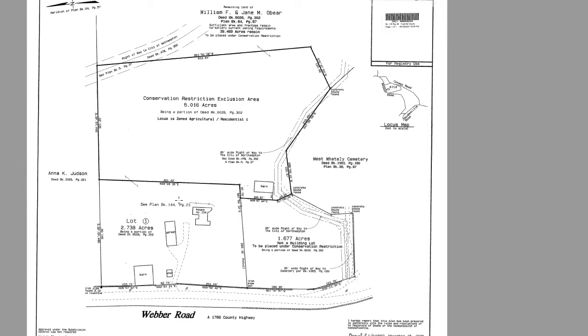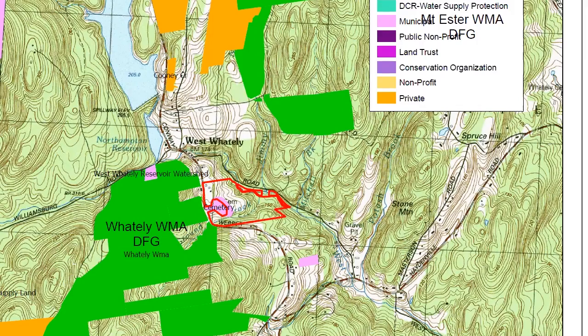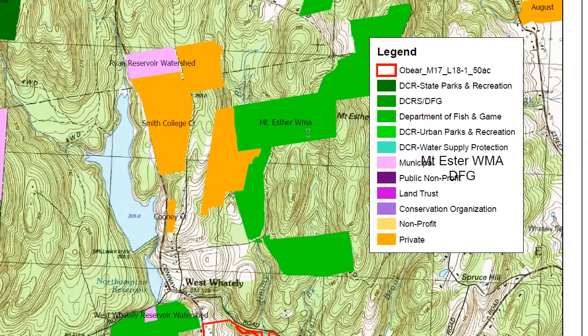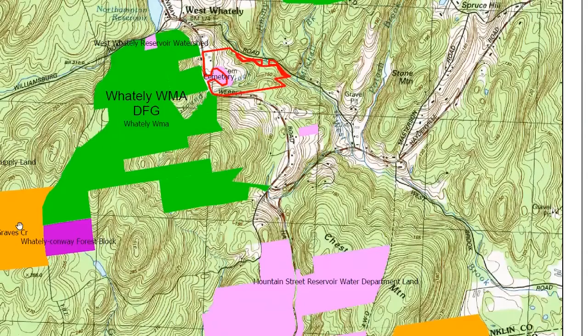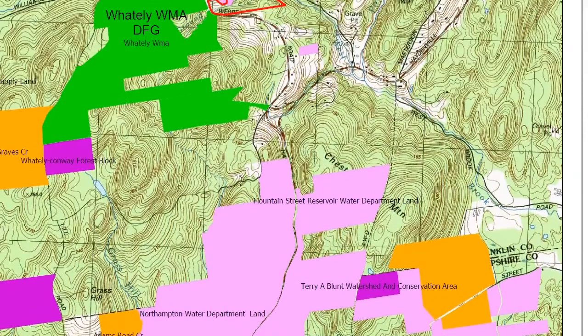I'll have Bill fill in some gaps about the personal journey of his family and what it means to them to conserve the land. We've been talking to Bill and Jane for a few years — they had an interest in conserving their property. Here's the landscape map showing the bigger picture. You can see it's near other conserved land, including land owned by the Department of Fish and Game, the Esther Wildlife Management Area, Smith College land, and Northampton water supply land to the east. It's going to be part of a considerable block of conserved land for a variety of different reasons and uses.